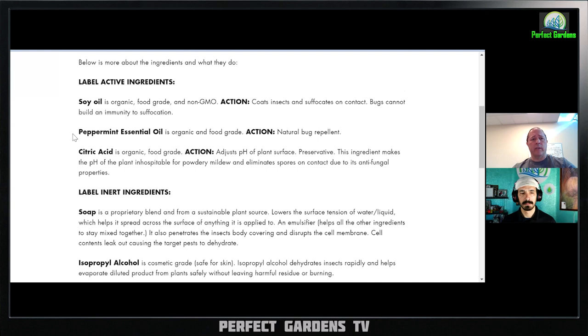The other ingredient is peppermint oil. Some people use peppermint oil in their house to keep spiders away because spiders do not like the vapors. So it's a natural bug repellent. I'm not sure if their thoughts on using this on cannabis were to make a mint or menthol effect, but it's basically a bug repellent and I'm not entirely sure why they chose that one.